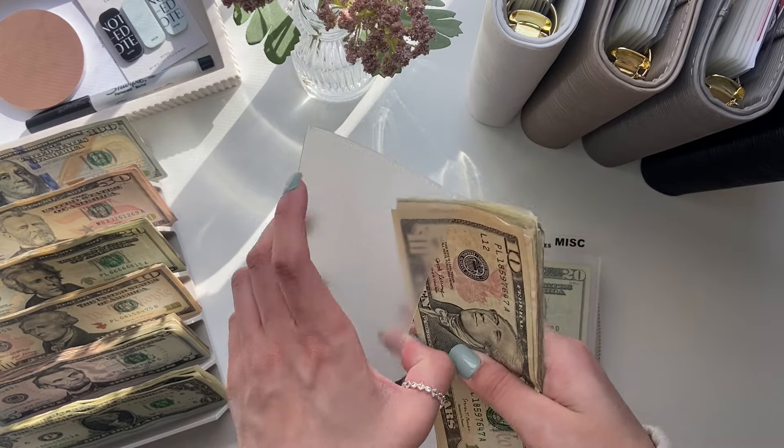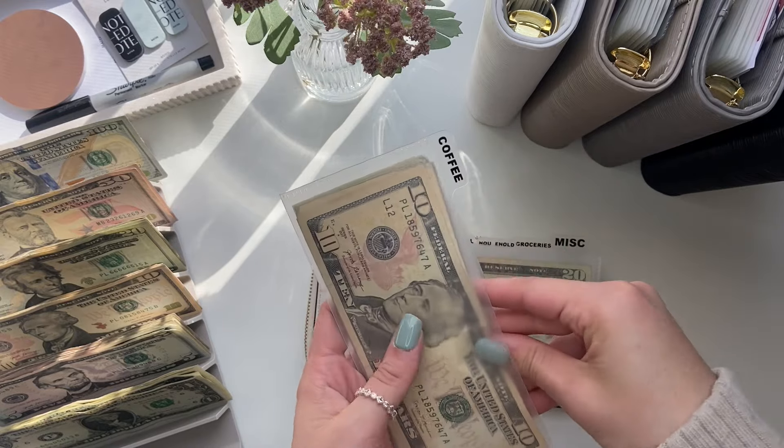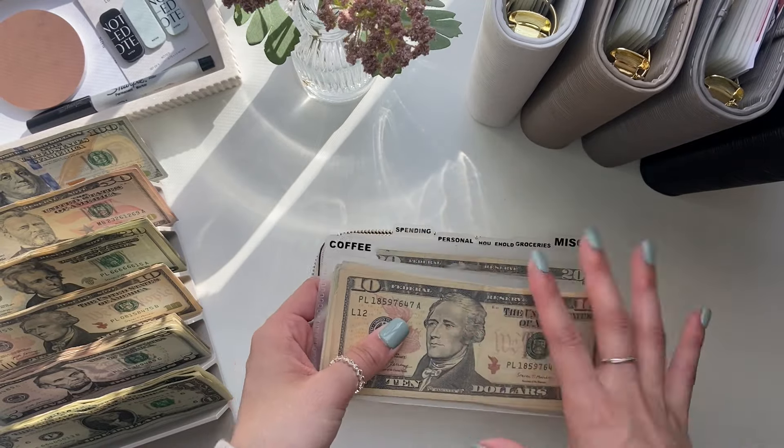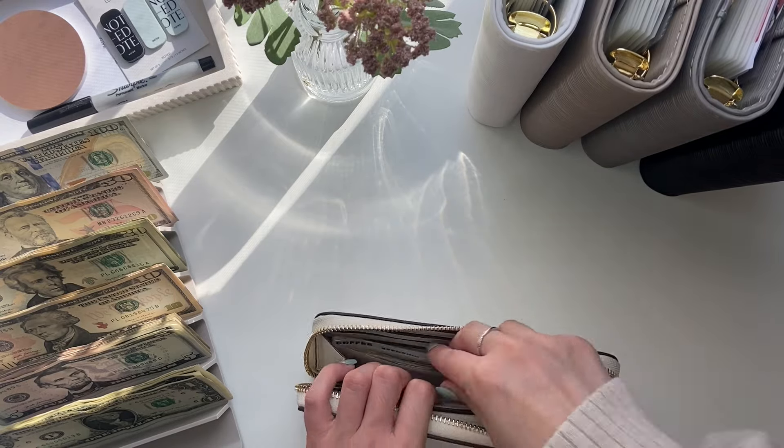About $40 of this is getting unstuffed. So this may seem like a lot, but $40 of it is getting unstuffed. So that is all for my wallet.